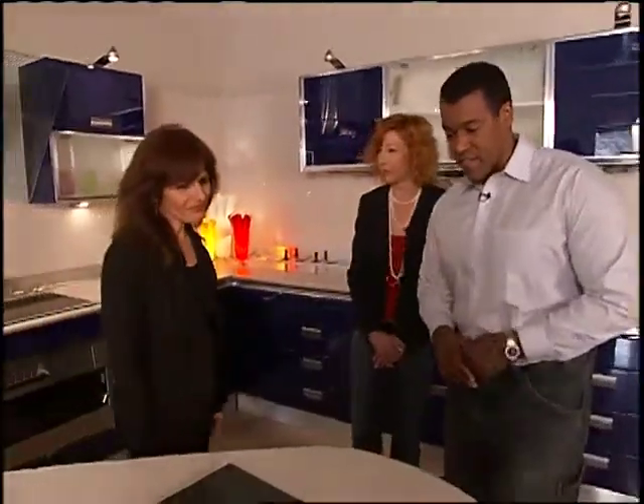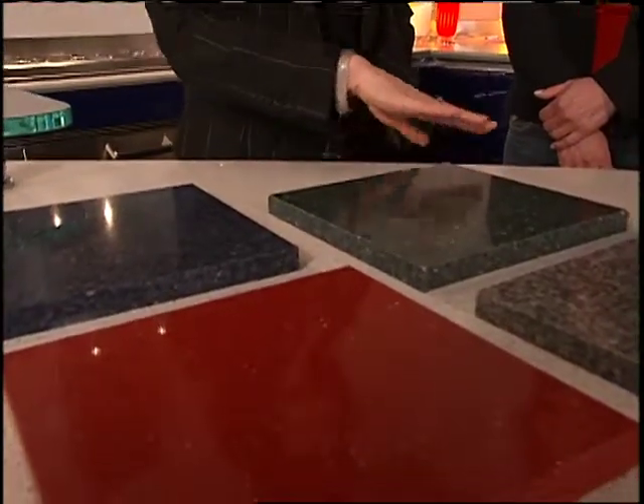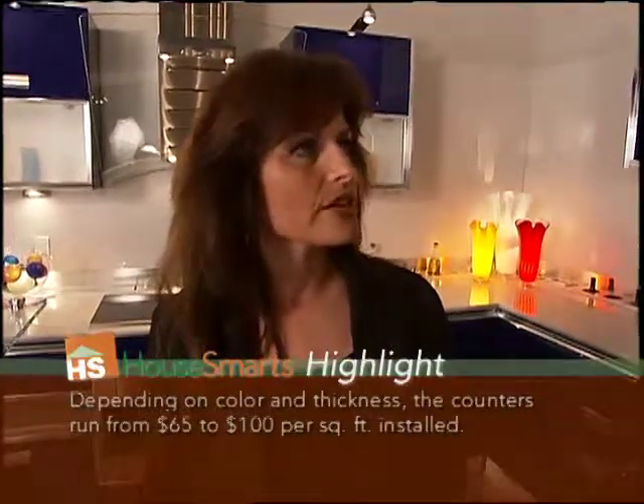Nava, what have your clients been saying about Caesarstone? My clients love the palette of colors from Caesarstone, as well as the simplicity of the slab. They're pretty consistent and always look the same, so there are no surprises. And we're able to do installations that are almost seamless, which makes a difference in how you design a space.